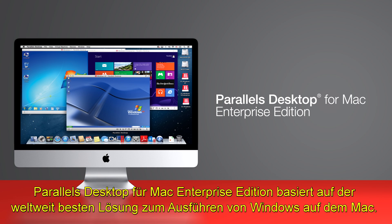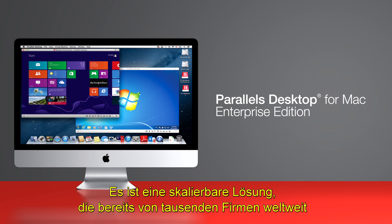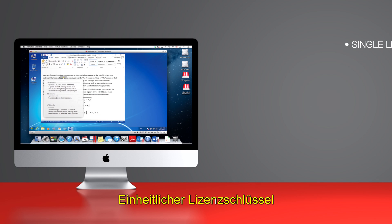Parallels Desktop for Mac Enterprise Edition is built upon the world's best solution for running Windows on Mac. It's a scalable solution used by thousands of companies worldwide, delivering multiple layers of IT features, including a single license key,